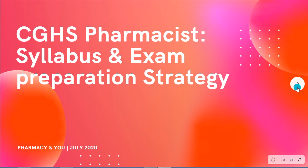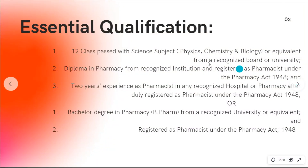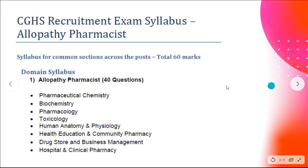The essential qualification is basically 10+2 with PCB or PCM from a recognized board, and holding a Diploma in Pharmacy with two years experience from a recognized hospital, or a B.Pharm graduate from a recognized university. The candidate should be registered as a pharmacist under the Pharmacy Act 1948. Now let's talk about the main topic — the syllabus of the exam.